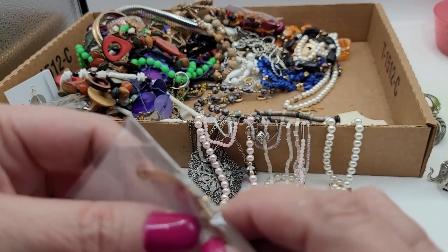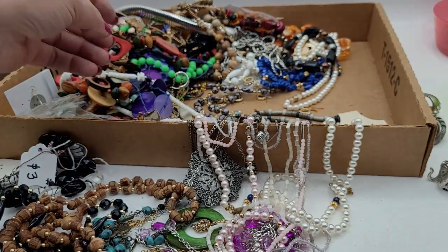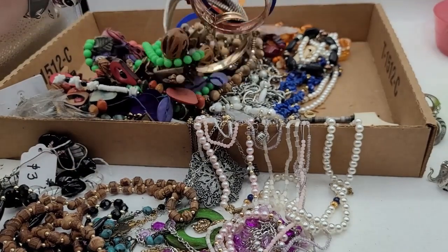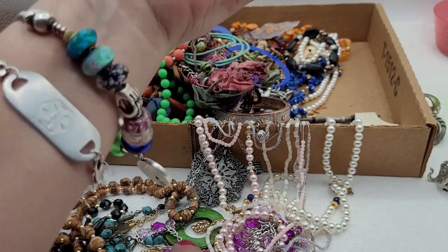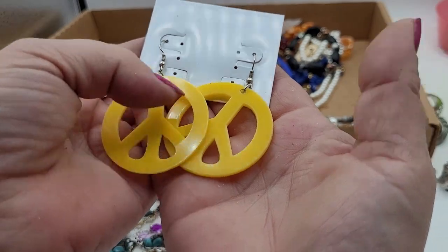This bracelet is brand new in the package — looks good, should get a couple wears out of that. I figured I would show you these lots to show you what you might expect from America's Thrift, because this is pretty average. Those are kind of cool though.